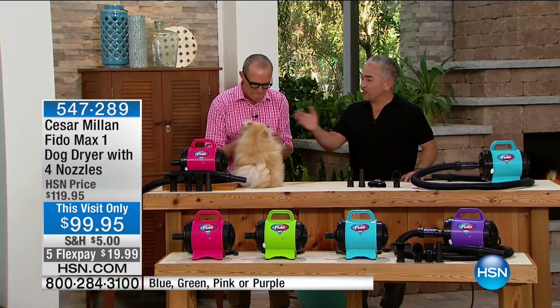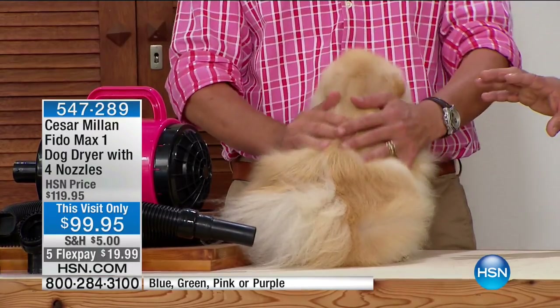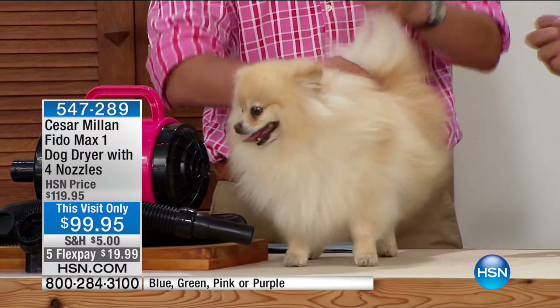This is Mr. Benson, and as you can see, this is part of my family. So this coat looks like this all the time. For me, using this blow-dryer is very important. Some things are wants and some things are needs — this is a need.